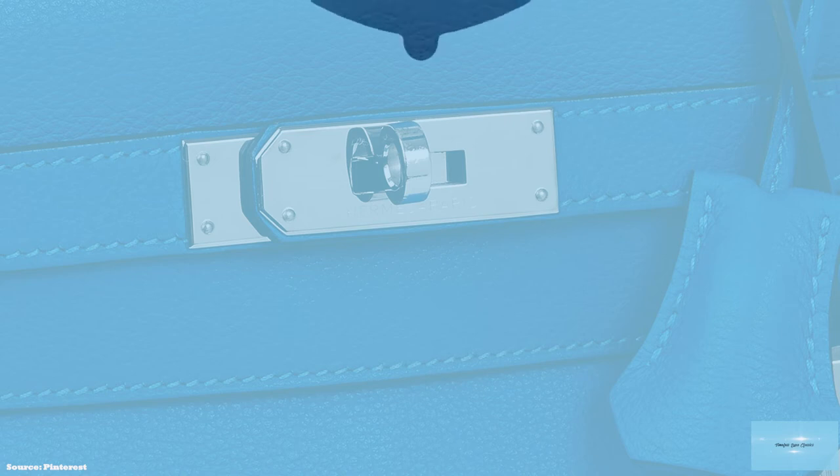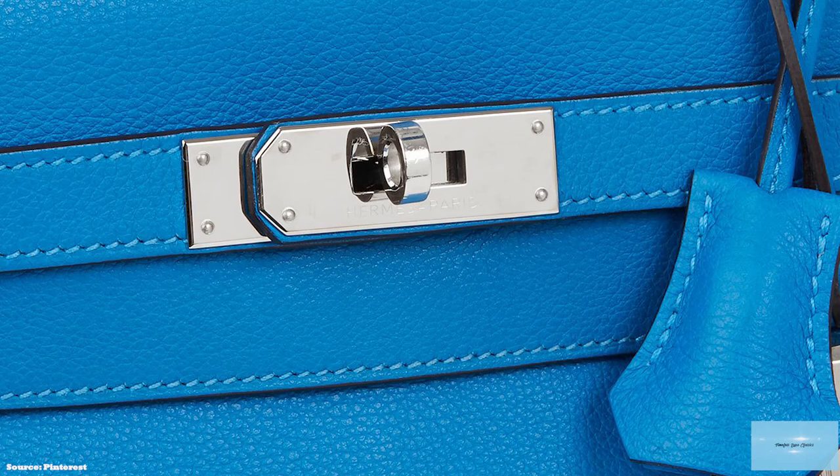The Hermes Kelly bag is one of the most valuable, sought-after and coveted luxury bags of all time.